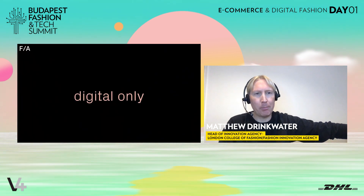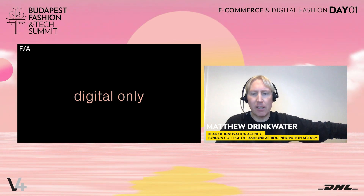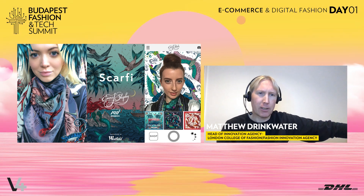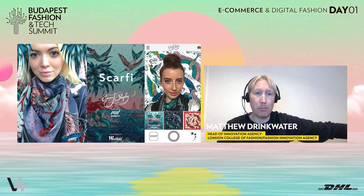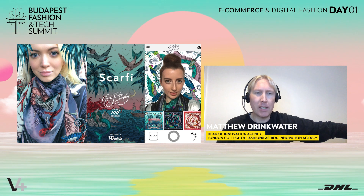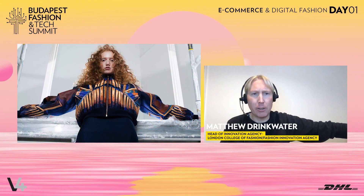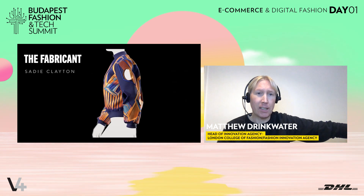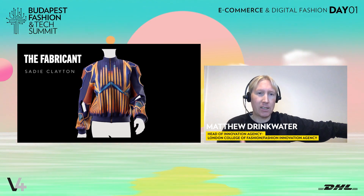We've been working for a long time around digital products and I really want to take some time to talk through the work that we've been doing to build this pathway to a fashion metaverse. We started experimenting all the way back in around 2015 looking at virtual try-on. In this instance you can see a scarf that is not real — that's a 3D scarf being worn by Emma Shipley, a scarf designer here in London. We wanted to experiment with virtual try-on to see how young designers might be able to create products digitally before they physically have to manufacture them. We then shifted into looking at garments themselves, and this particular project with The Fabricant and Sadie Clayton was a really early example of how we can create an authentic, realistic digital double of a physical product.